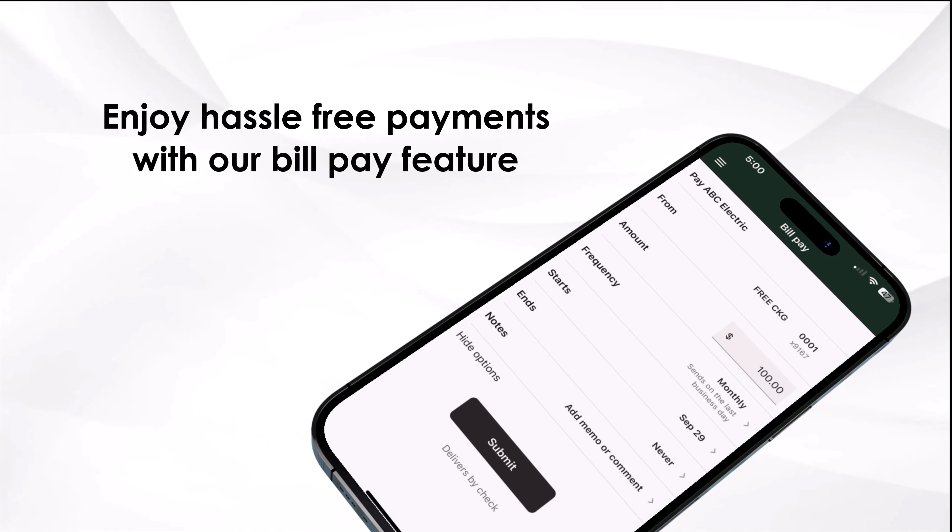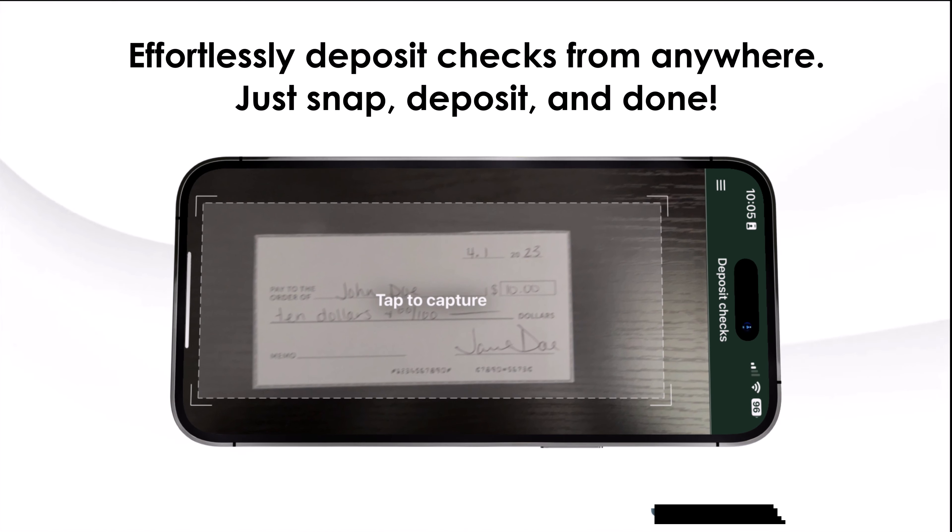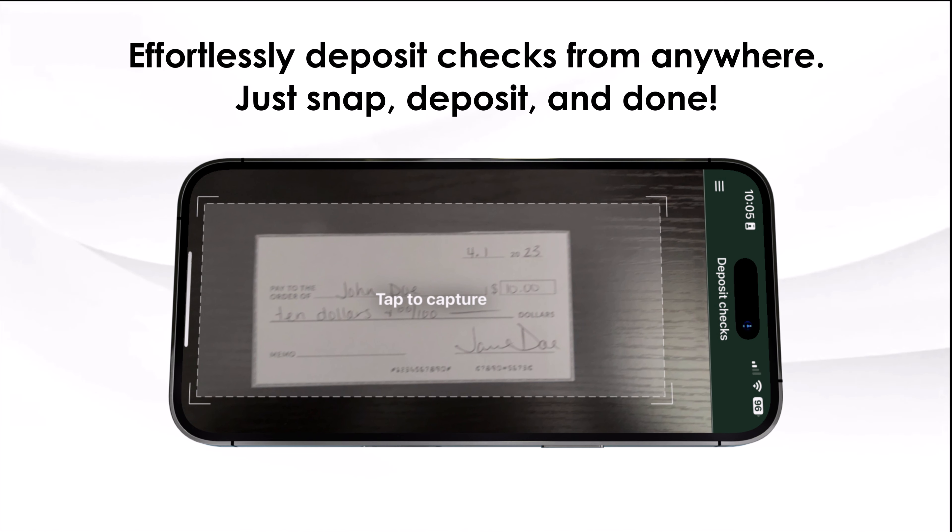Enjoy hassle-free payments with our bill pay feature. Effortlessly deposit checks from anywhere using your smartphone or tablet. Just snap, deposit, and done!